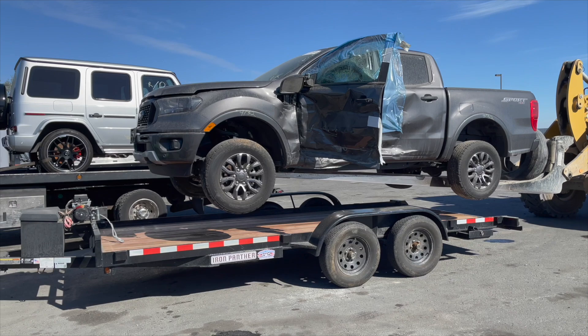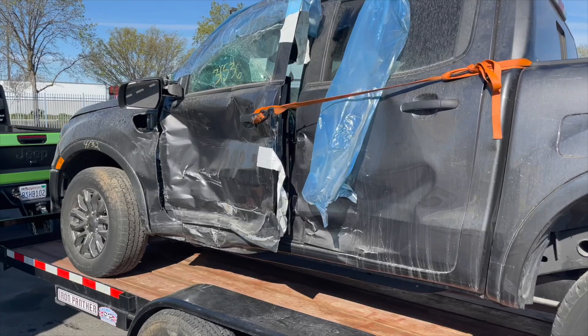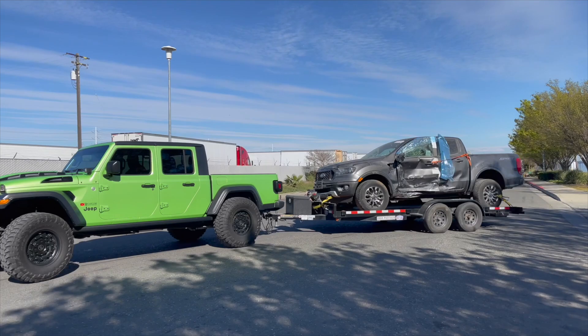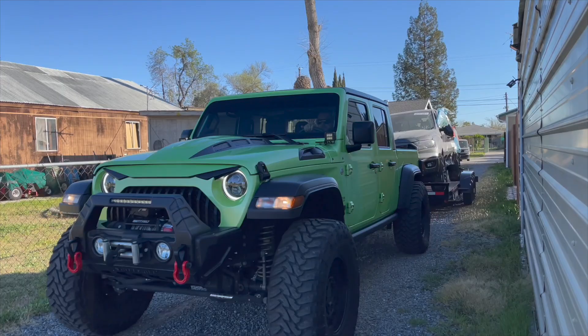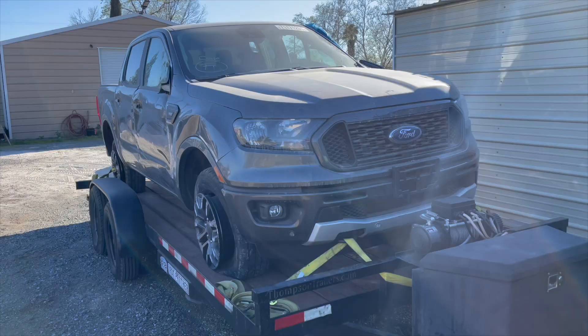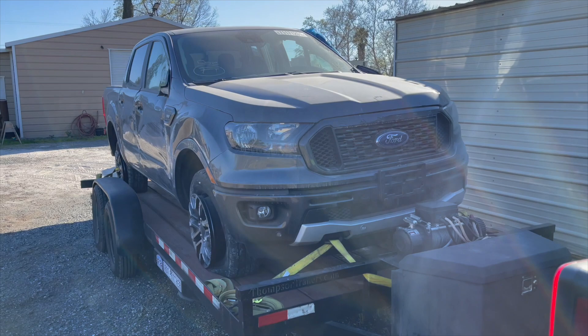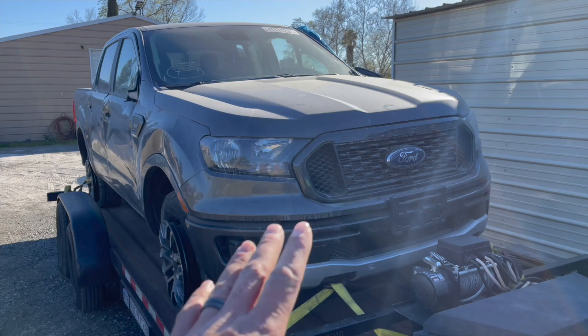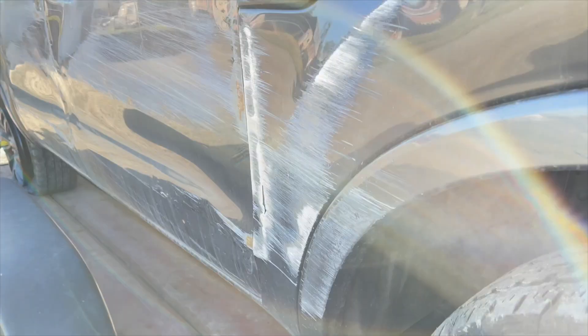Looks like we're good to go. When we get to the shop I'll show you guys what the damage is. We got to the shop all safe. Basically the car is a 2019 Ford Ranger XLT Sport Package. Looks like it was hit from that side and probably the car flipped.